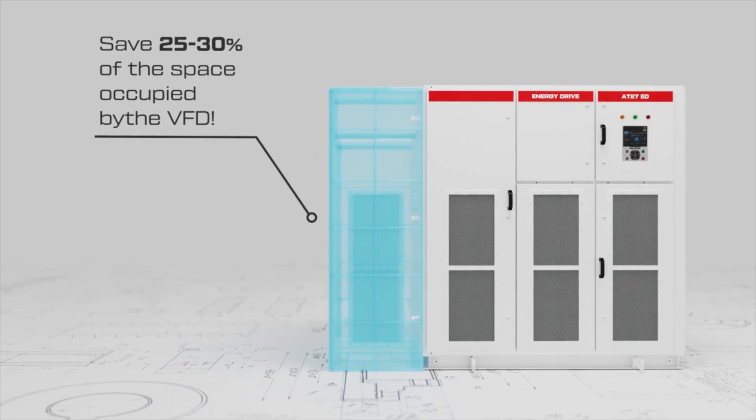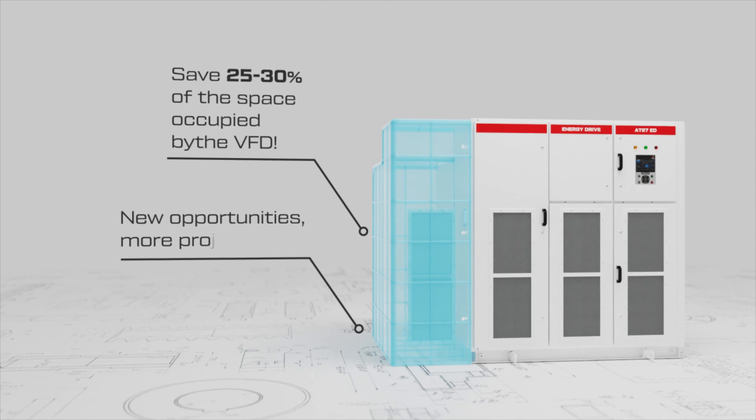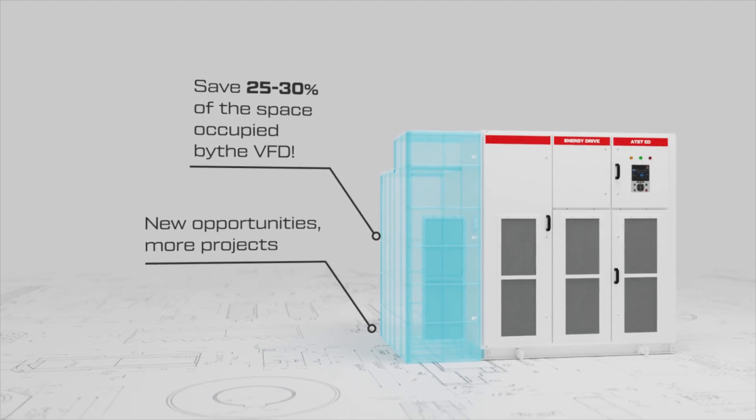Since 2022, this figure is even higher. This means new investment opportunities and opens the doors to more projects.